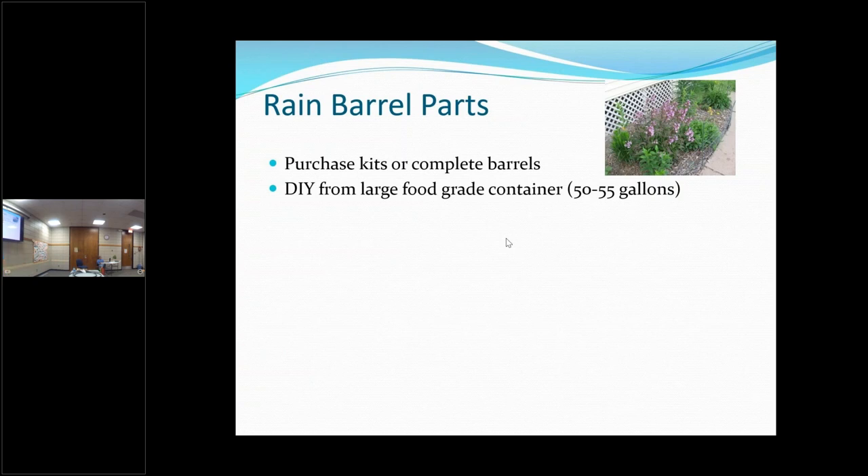My rain barrels — one of them is a food-grade one, but the rest are not, so I don't use the saved water on my vegetables. I use it on my flowers, trees, and things like that. Opaque containers — the ones you can't see through — are best because they control algae. Mine are not opaque, so I do have trouble with algae, but I'm using it on my ornamentals.